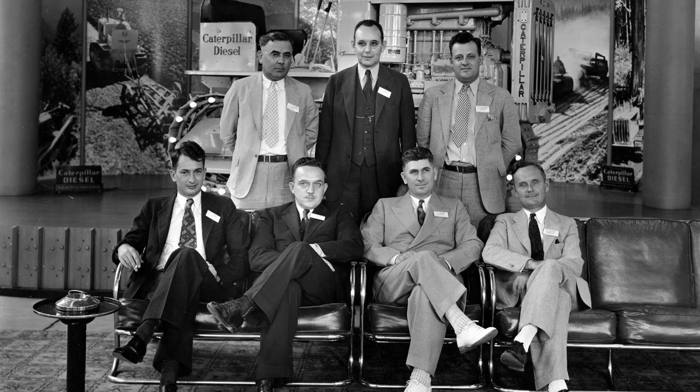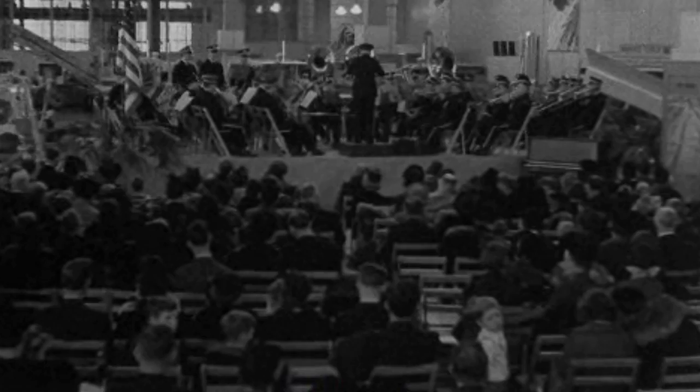Employee activities at the showroom included performances of the Caterpillar Band, the Mixed Chorus, the Glee Club, and the Artist Bureau, just to name a few.